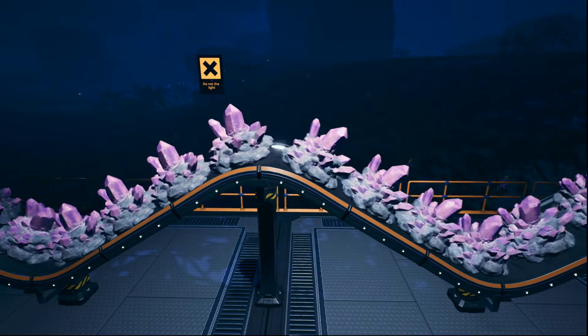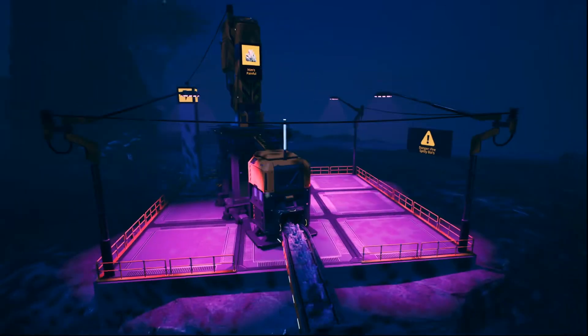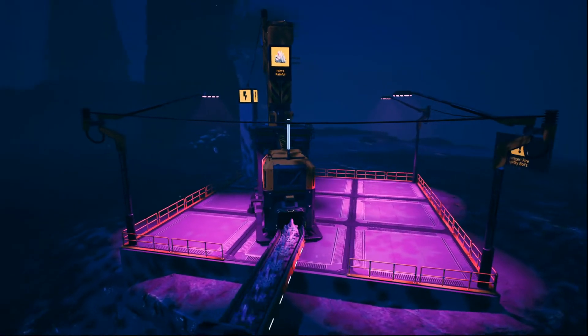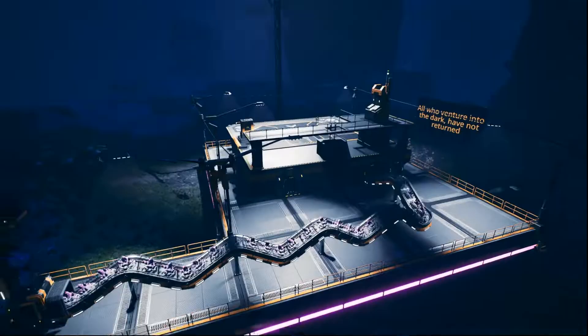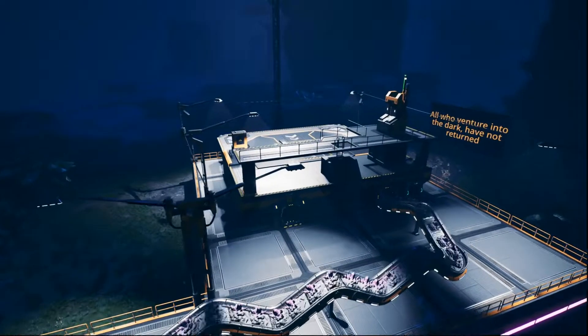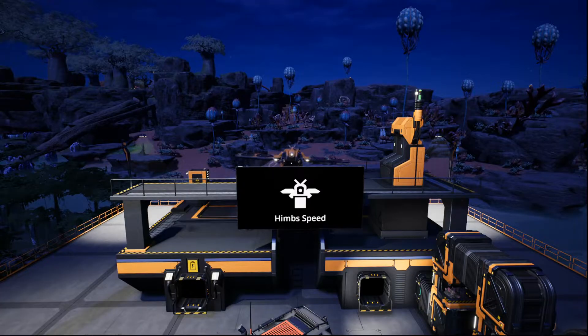The next stage requires some chunky quartz, so a nearby node was scouted out. A miner is used to break up the quartz before it is belted to a drone station for easy transportation. Fixit would like to take this moment to remind pioneers to not venture into the darkness.